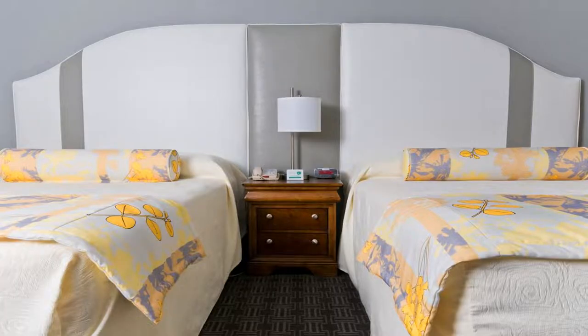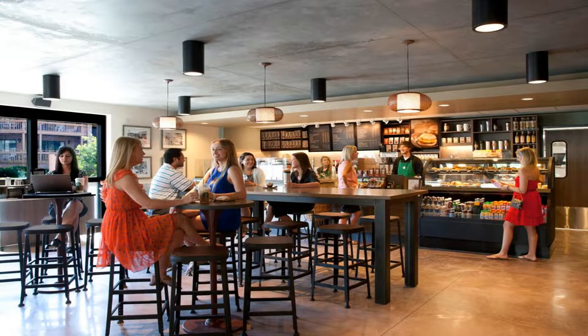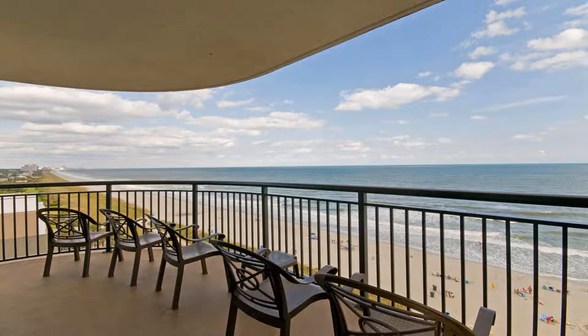Ripley's Believe It or Not is just a three-minute drive away. Use our link in the description to get a special discount on this hotel. Don't forget to like and subscribe to our channel.